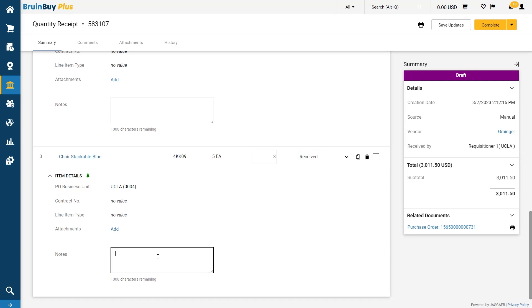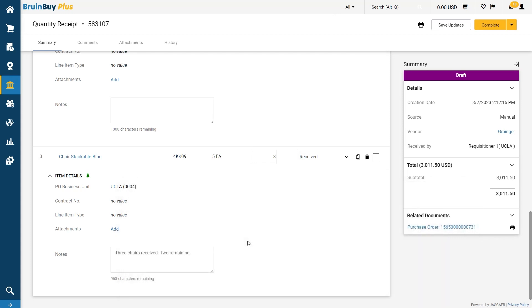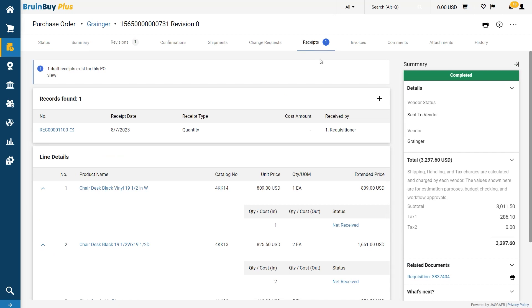If appropriate, I can add serial number information or notes to the line. If I have not received anything from a line, I can also delete that line. The next time I create a receipt against this PO, it will again populate this field with the amount from the order. If you received for part of the order like we did, then this field will display the remaining chairs on the order. Once I am finished, I can select the complete button. Now I can see that there is only one receipt associated with my PO, and I can create a second receipt once the balance of my order arrives.